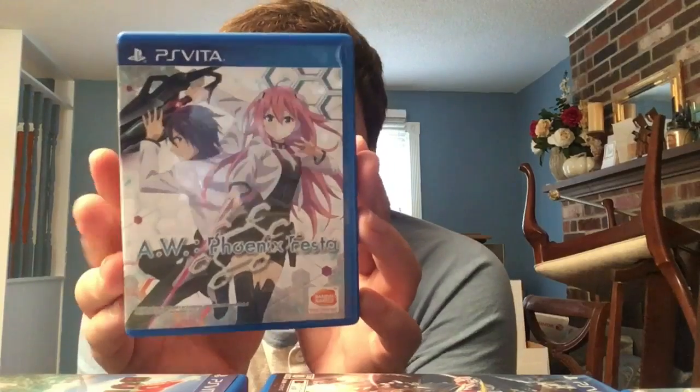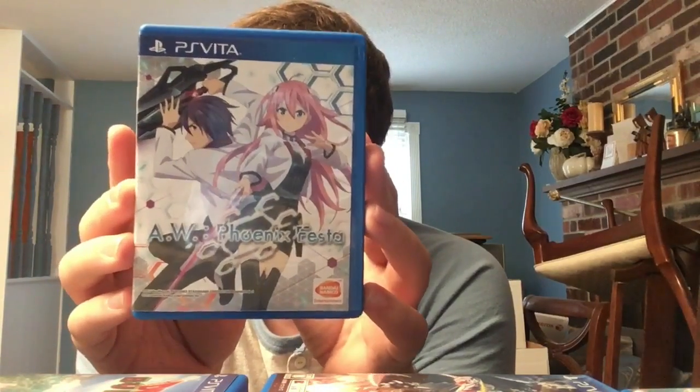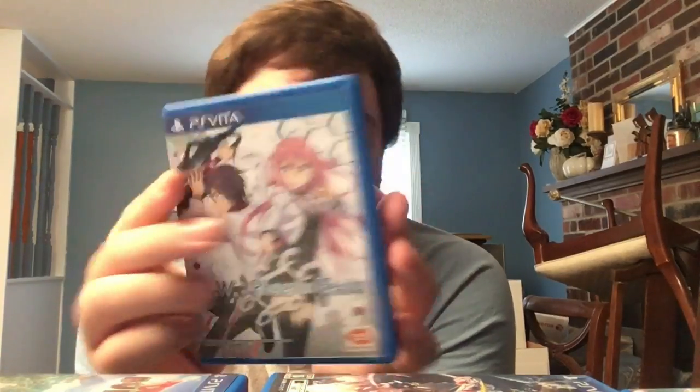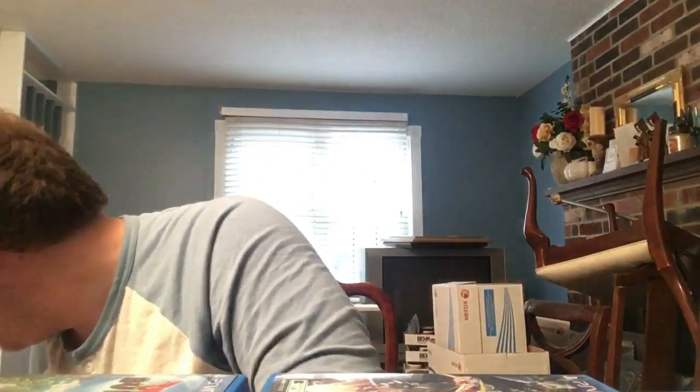Some more English Asian copies: The Asterisk War: Phoenix Festa. I'd never heard of this series before playing it - another 3D arena beat-em-up. The story is pretty whatever but it's an interesting pickup. I think this was actually my first ever English Asian import, just because I'd heard of it and was curious.